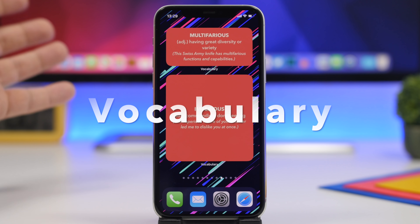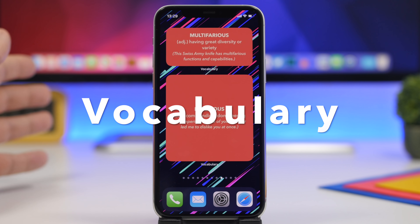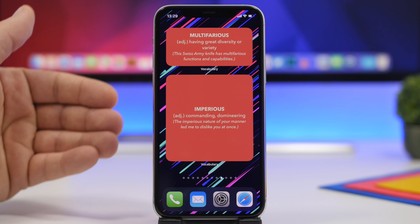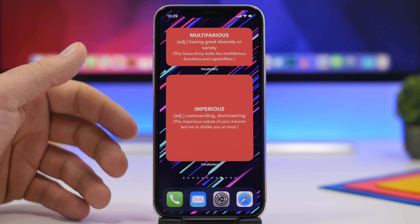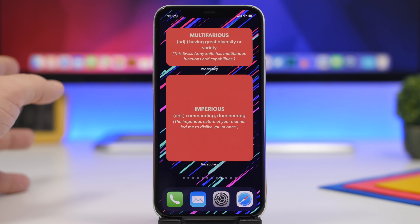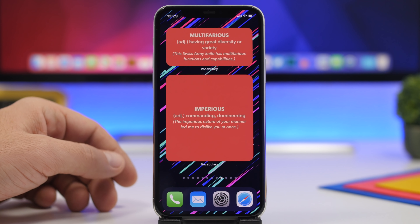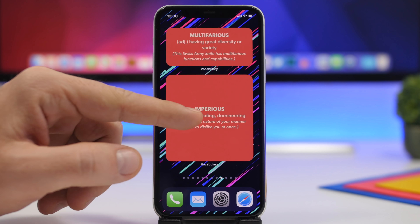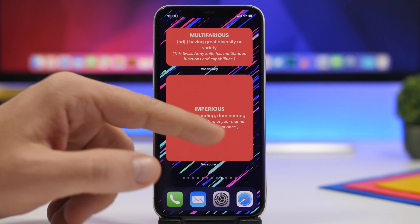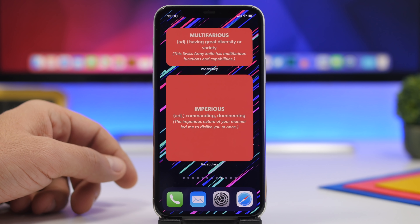Next up is Vocabulary, an app that allows you to learn new words. With home screen widgets it will be even easier — new words will be displayed directly on the home screen of your iOS 14 device. It offers smaller, medium, and larger widget sizes. Words will update and show their meanings, so if you like to learn new words, this is the app for you.